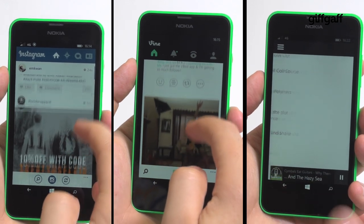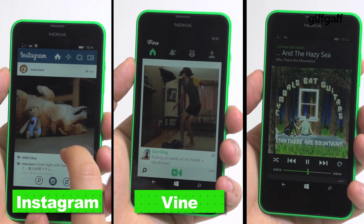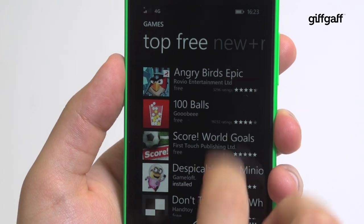Windows Phone 8.1 also means that the 635 works with some of the most popular apps around, including Instagram, Vine and Spotify. Just bear in mind the App Store library is a lot smaller than that on Android and Apple devices.